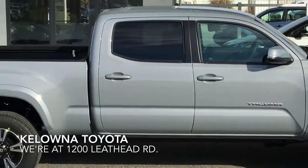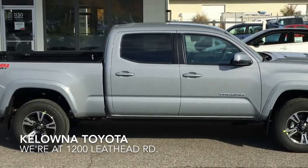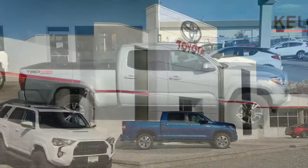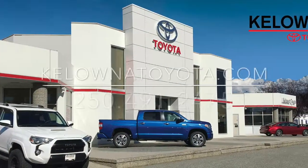The Tacoma TRD Sport is at the top of its class. Give us a call to find out why or stop by for a test drive and see for yourself. We're at 1200 Leith Head Road in Kelowna.